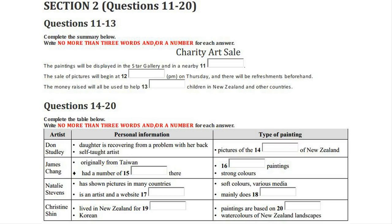Now listen carefully and answer questions 11 to 13. One of the most anticipated art events in Christchurch is the charity art sale organised this year by Neil Curtis. Tell us all about it. Well, Diane, this looks like being the biggest art sale yet, and the best thing about it is that the money raised will all go to charity. The pictures will be on view all this week, most of them at the Star Gallery in the shopping mall, but we're also showing some in the cafe next door. Do drop in any day between 9 and 5.